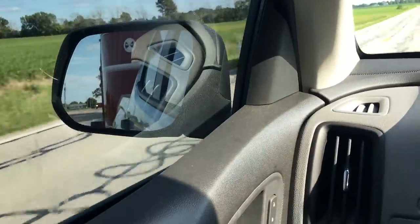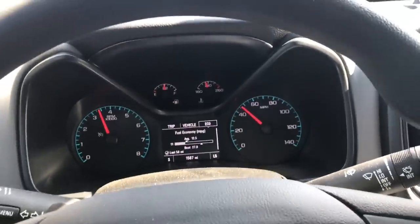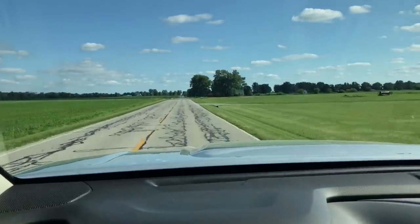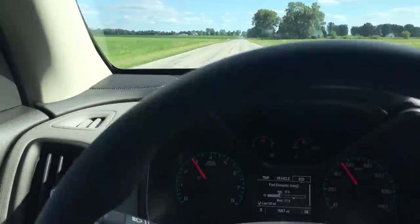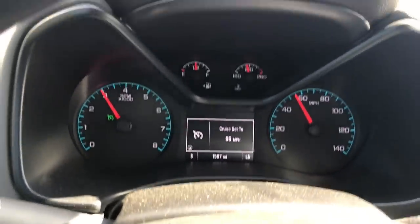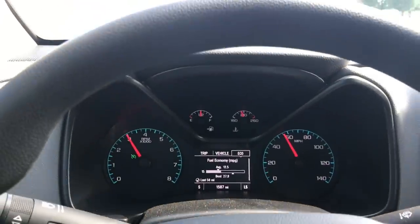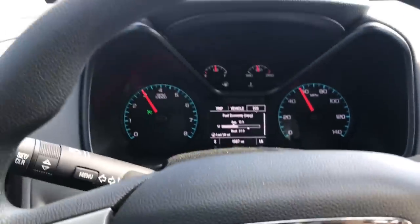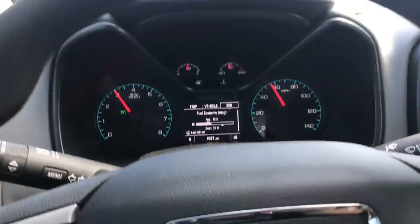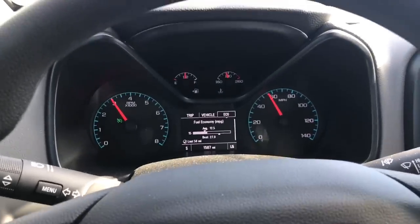You can see in the mirror that trailer is a lot bigger than the truck. It takes a little bit to get it going. Let's set the cruise here. This trailer weighs 4,500 pounds — more than the truck itself — four-cylinder, two-wheel drive, base model. I wasn't sure if it was going to shift into fifth gear with the cruise on, but there it goes.